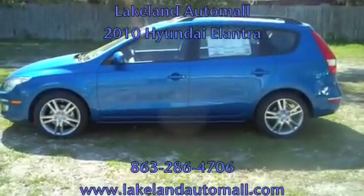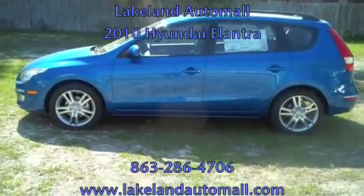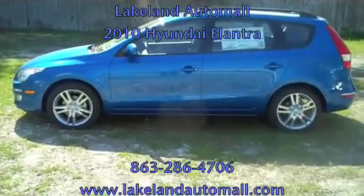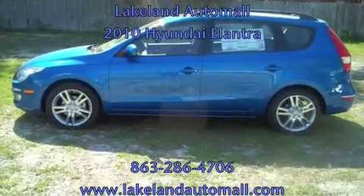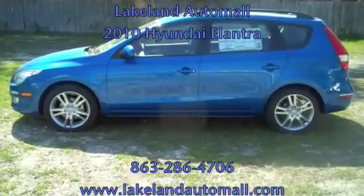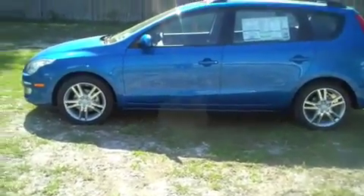Hello everyone, this is Paul Gronoski at Lakeland Auto Mall. Today in our Lakeland Hyundai department, we're going to be showing you the 2010 Hyundai Elantra Touring. This is the SE Edition — you can identify the SE Edition with those beautiful 17-inch alloy wheels. Let's go have a closer look at this beautiful 2010 Hyundai Elantra Touring.